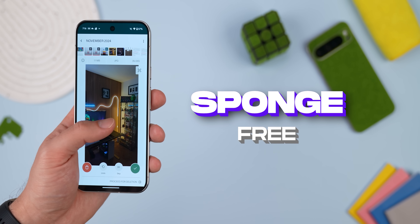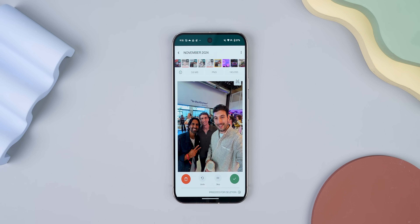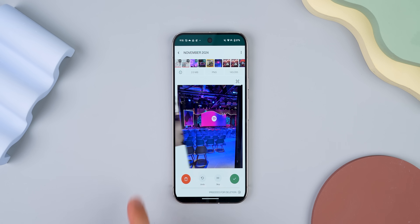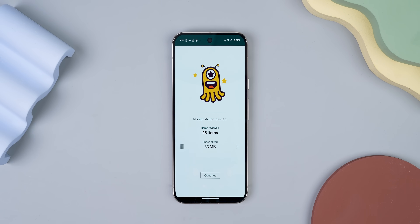Another one that makes cleaning fun is Sponge — it's like Tinder for your gallery photos. Swipe right to keep, left to delete. I know you're thinking that's going to take forever, but trust me, seeing each photo full screen makes it way easier to decide what stays and what goes. It's surprisingly satisfying too. Don't knock it till you try it.